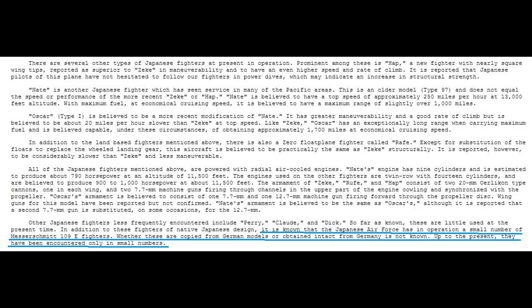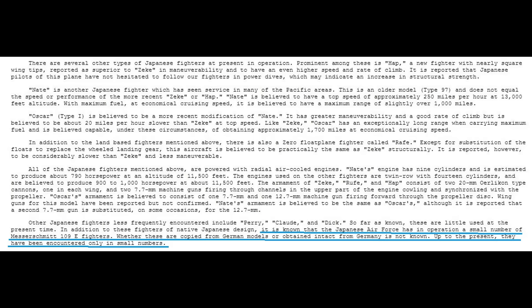This report predates the Doolittle raid, and during that raid when a Ki-61 was spotted, it was thought to be of German origin. When U.S. pilots started encountering them in combat, they were certain they were fighting BF-109s. It wasn't until gun camera footage was examined that it was determined to be an Italian airplane, and it was given the code name Tony. The truth is it's a homegrown Japanese design, but it does have a very strong German connection — and I'm not talking just about the engine.